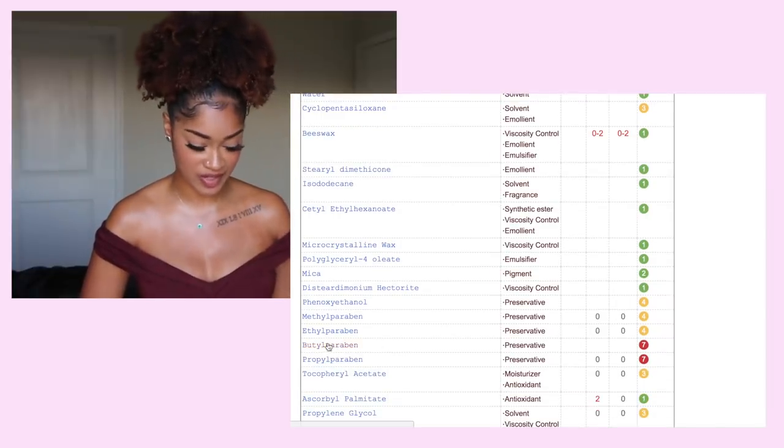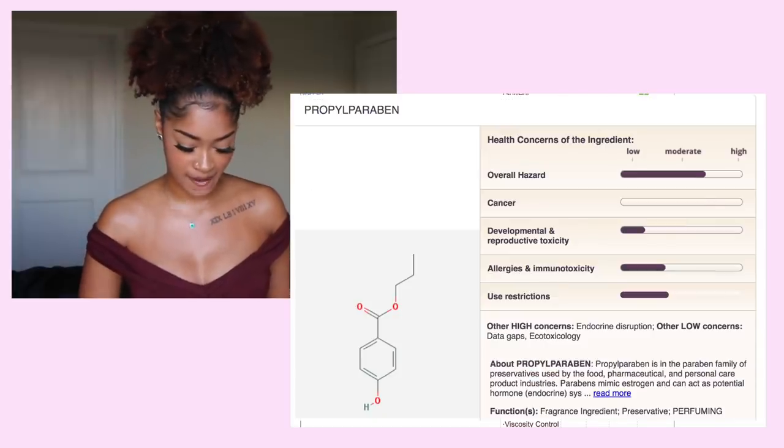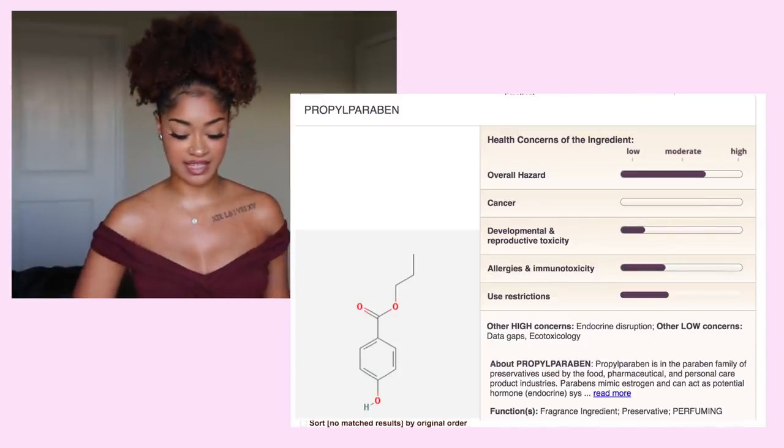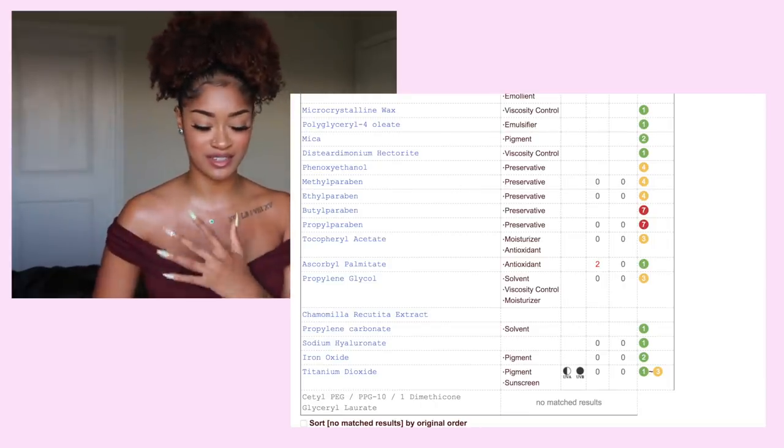As we get down to the preservative side, it's got Propyl Paraben and Butyl Paraben — again, preservatives. That's one thing I said I hope to see less of in 2018 and moving forward.